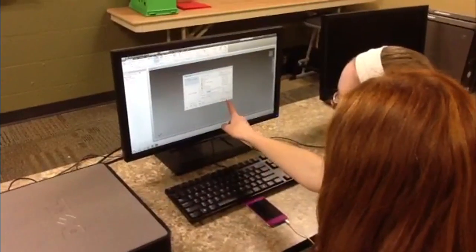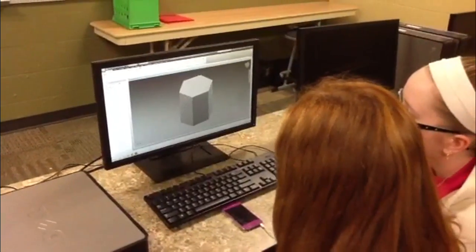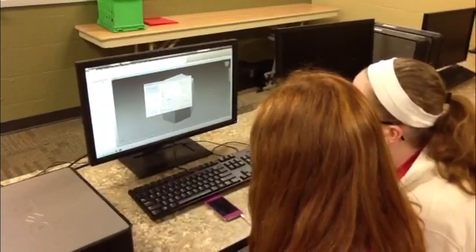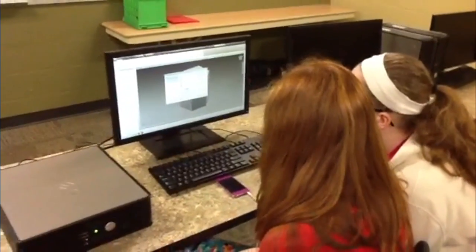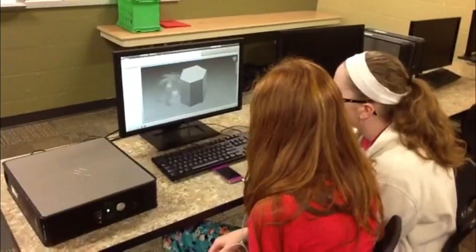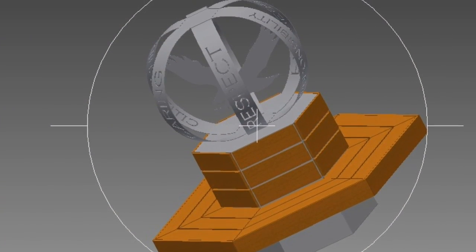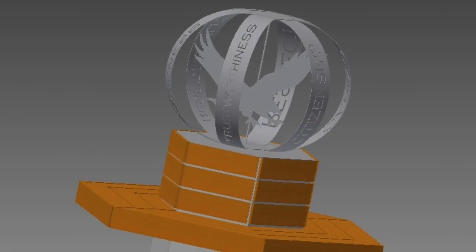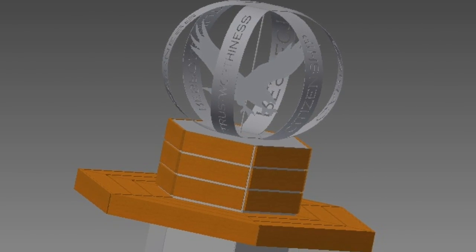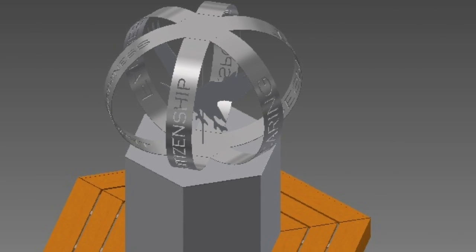During the third trimester — the third phase of the project — students took on the challenge of taking all the criterion constraints established in the first two phases to actually make the 3D model on computers using Autodesk Inventor. Following the criterion constraints, they created the working drawings that were sent to the high school for Brian Benham to use with his students to fabricate the project.